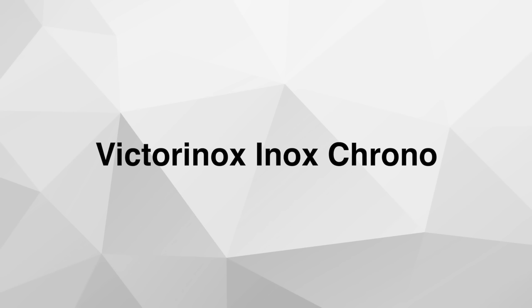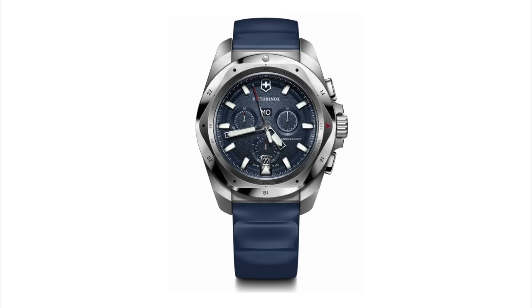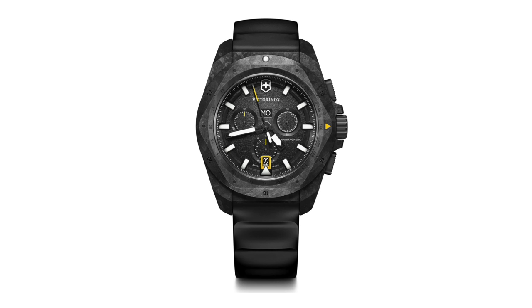Next up: the Victorinox Inox Chrono. Victorinox is known for their Swiss army knives and very tough watches — you can drop them from great heights, go anywhere, do anything, and they will take it. Now there is a new chronograph watch added to the iconic Inox line. There are quite a few different versions: stainless steel versions, titanium versions with carbon deposit bezels, and full carbon deposit cases with carbon deposit bezels. The watches also come on different strap options including a stainless steel bracelet — you are spoiled for choice.